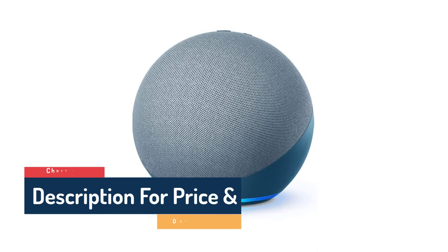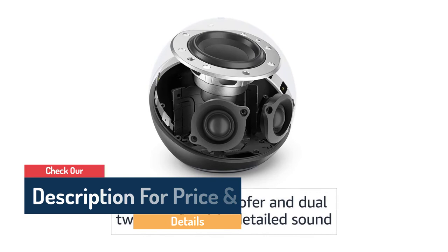Erica, our product tester, loved the fourth-gen Echo's design, power, and value, and praised the AZ-1 Neural Engine Processor.